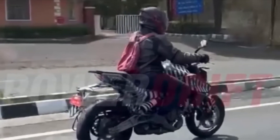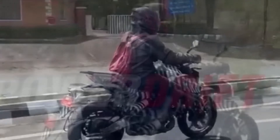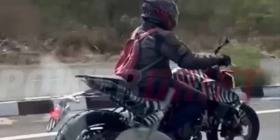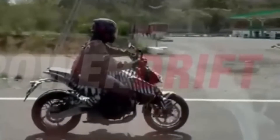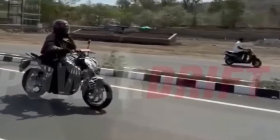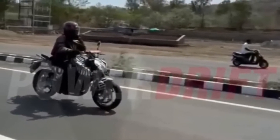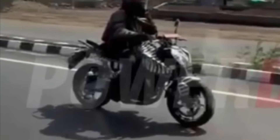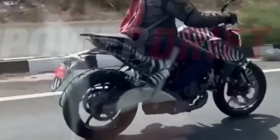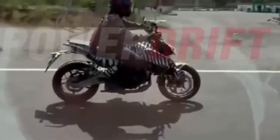Finally, the exhaust appears to be an underbelly design with the exit ending right before the rear wheel. We expect an enormous increase in the asking price of the next generation KTM 390 Duke — a price increase of 30,000 to 40,000 rupees, just like its sibling. When the KTM 390 Duke next generation arrives in India, most likely next year, they might price it between 3.20 lakh rupees and 3.25 lakh rupees ex-showroom.